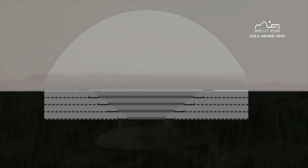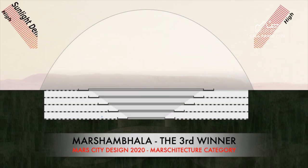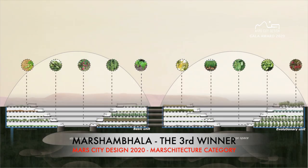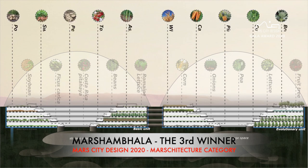The third winner for Mars architecture category: Mars Shambhala by Shang-Zhen Cheng, Yu Ting-Li, and Chia An-Ye from Tonghai University in Taiwan.